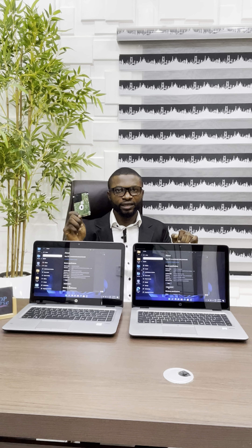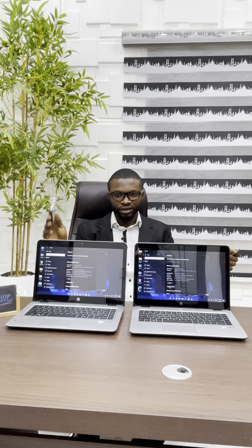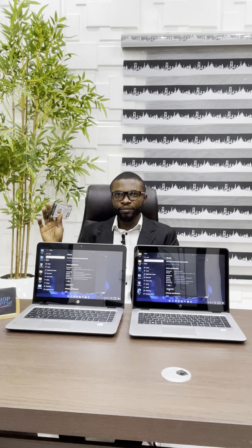The SSD also costs far higher than HDD. So if you are on a budget and you need something that will not cost you much, the HDD is the best option for you. But if you need something that will give you a good, smooth, and fast computing experience, then you can go for the SSD.